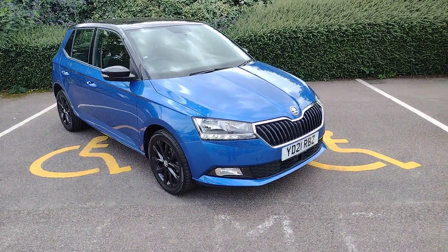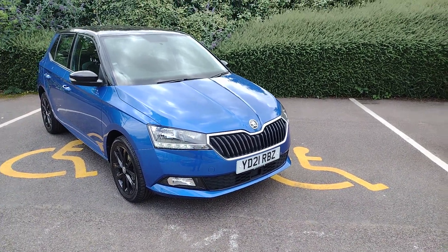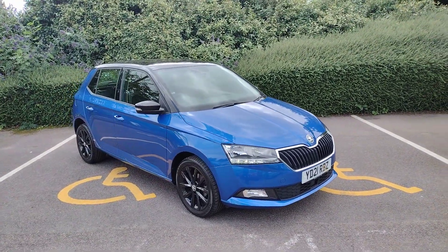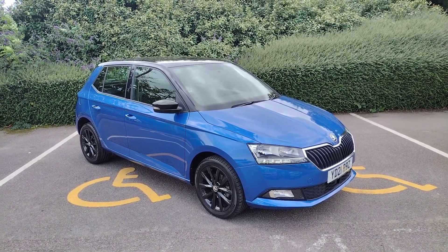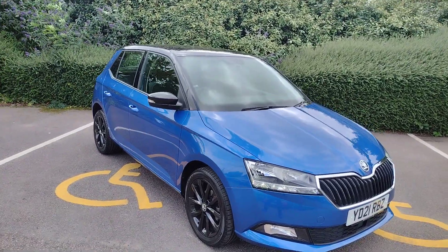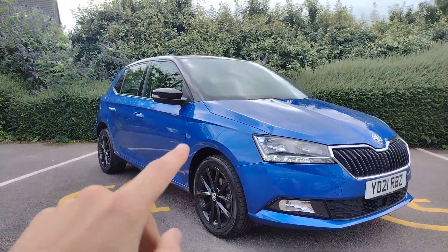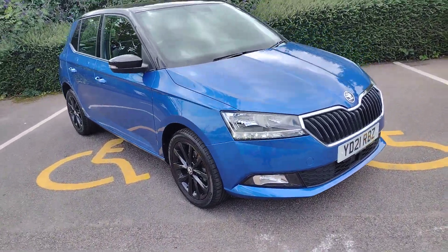Hi there and welcome back to DM Keith Skoda in Wakefield. Today I'm going to be showing you around the Yankee Delta 2.1 Romeo Bravo Zulu, which is this fantastic little Skoda Fabia Colour Edition. It's a 1 litre petrol MPI with 60 brake horsepower and a 5-speed manual gearbox, looking fantastic in race blue with nice black magic accents on the roof, wing mirrors and wheels.